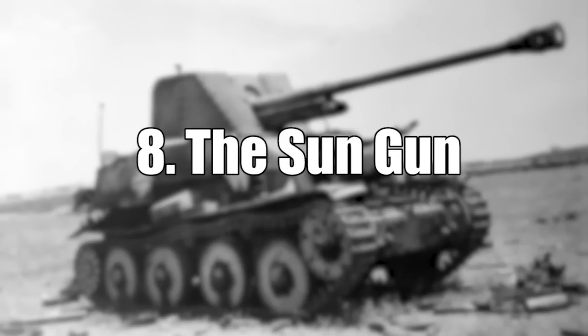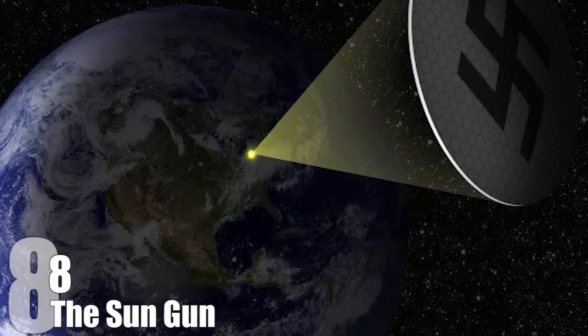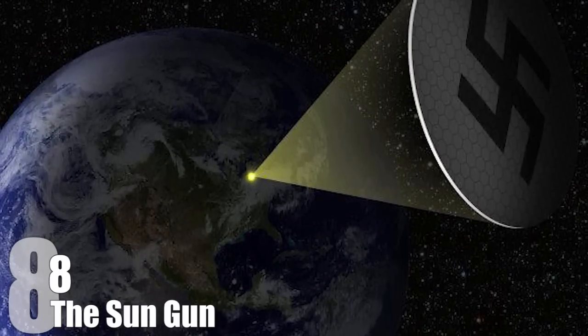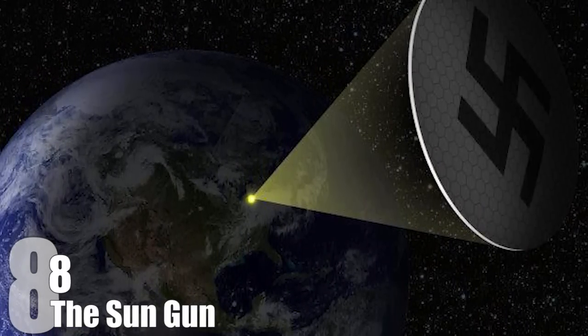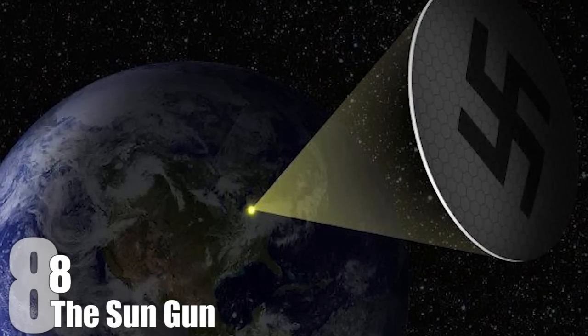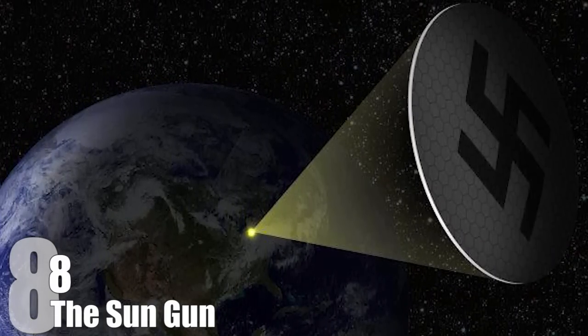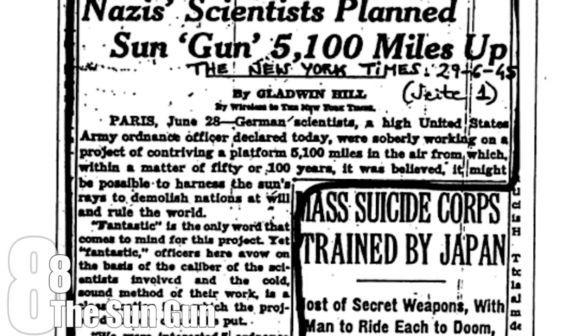#8: The Sun Gun. The Sun Gun, in a nutshell, was an idea proposed by Nazi scientists to harness the very power of the Sun itself to destroy anyone who dared give the Nazis the middle finger. In post-war interrogations, it was revealed that Nazi scientists were not only working on this idea, but fully believed such a device could be operational within 50 years. When asked to comment on what they thought, American officers simply said, 'fantastic.'